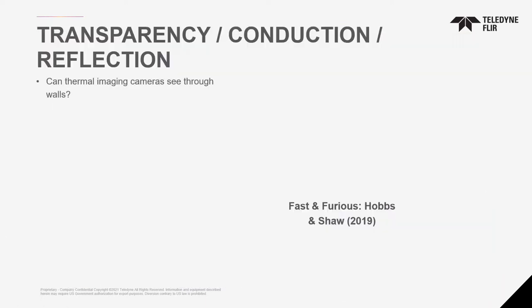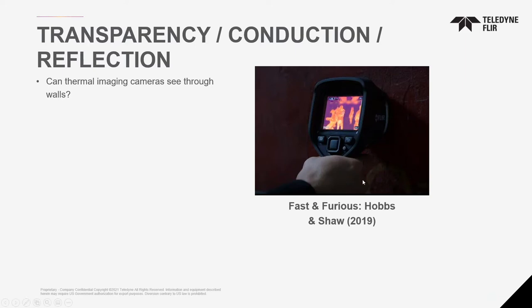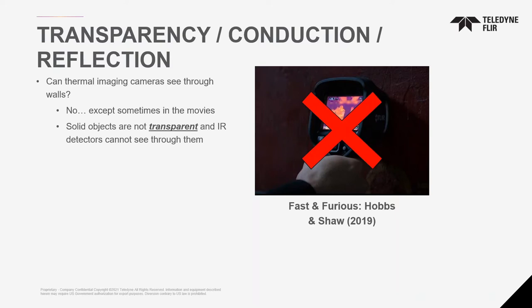Some misconceptions: can thermal cameras see through walls? We get asked this all the time. There's a clip from the movie Fast and Furious — Hobbs and Shaw from 2019 — where they use a FLIR camera, put it to a wall, and pretend to see through it to locate hostages. That's fake. This is Hollywood. Hollywood gives a misconception that thermal cameras can see through multiple layers of walls. We cannot see through walls.